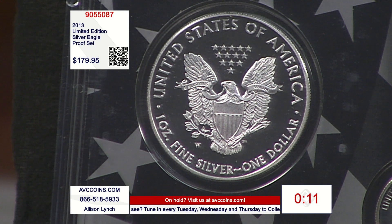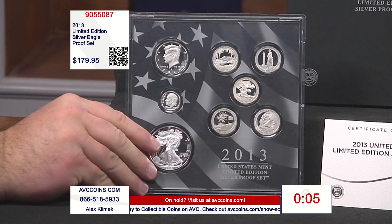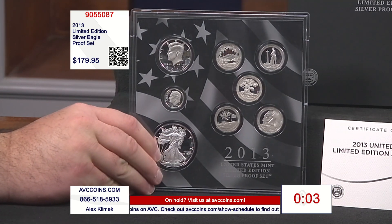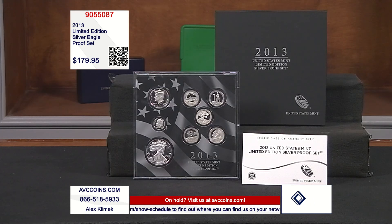The dime, the quarters, and the half dollar are San Francisco issues. This is 2013 — there was no San Francisco proof Silver Eagle. That didn't start until 2018 as a regular thing. So the W proof Silver Eagles are in these earlier sets. Look at that price. Look at this gorgeous presentation. That brings it home.